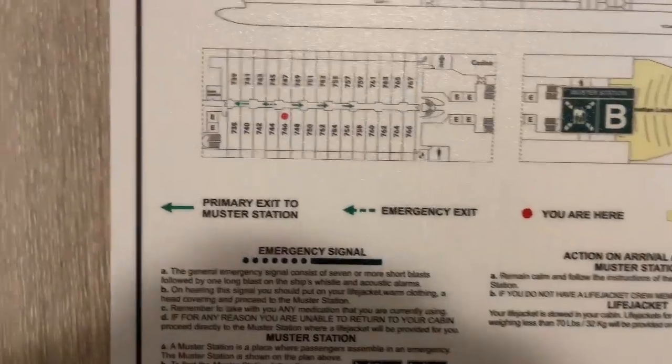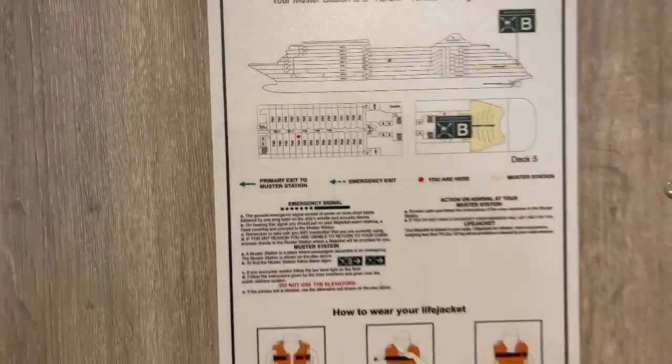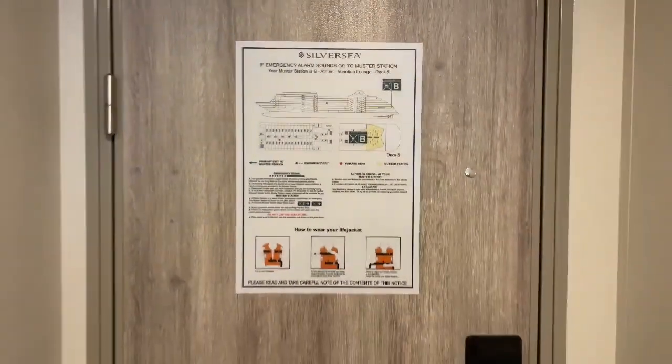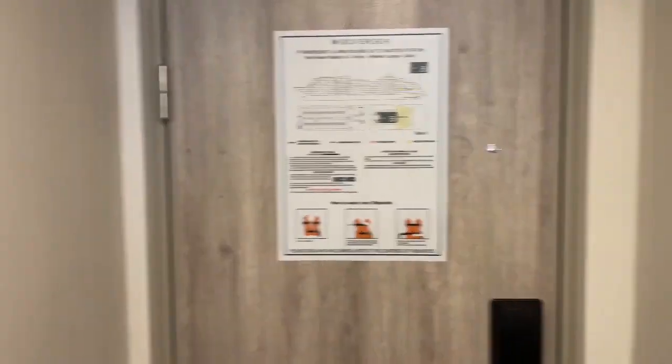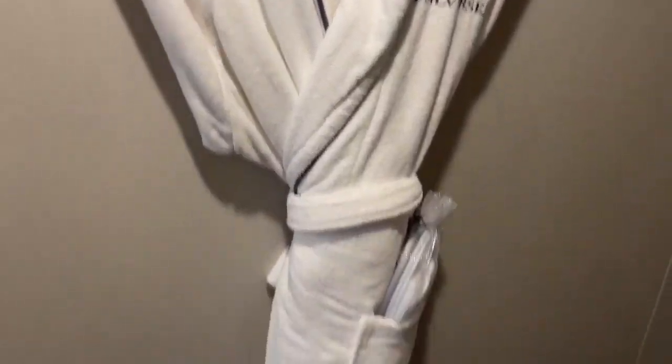This is a tour of Suite 746 in Silver Dawn. There are two walking dressing gowns and slippers.